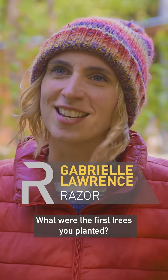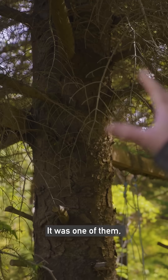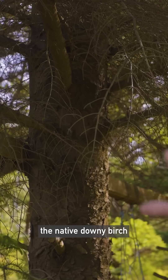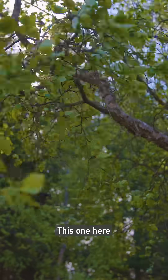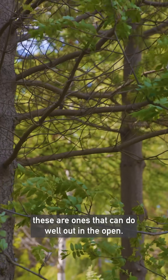What were the first trees you planted? This is Sitka spruce, it was one of them. The native downy birch and lodgepole pine, this one here. These are the ones that can do well out in the open.